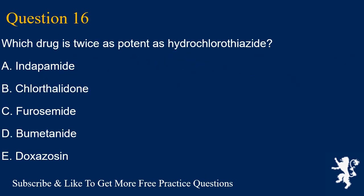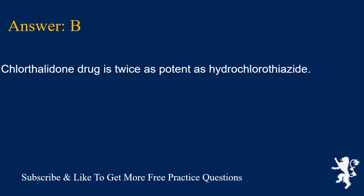Question 16. Which drug is twice as potent as hydrochlorothiazide? A. Indapamide, B. Chlorthalidone, C. Furosemide, D. Bumetanide, E. Doxazosin. Answer is B. Chlorthalidone is twice as potent as hydrochlorothiazide.